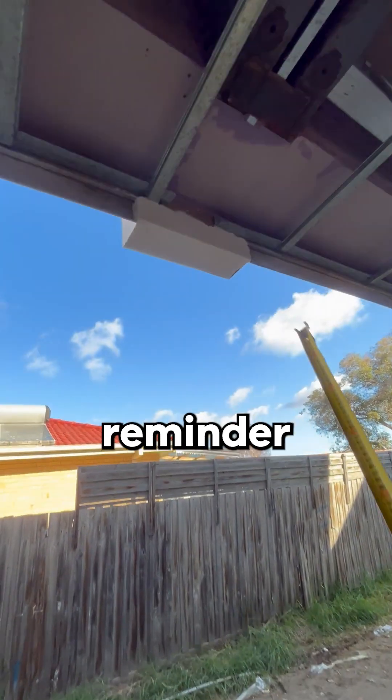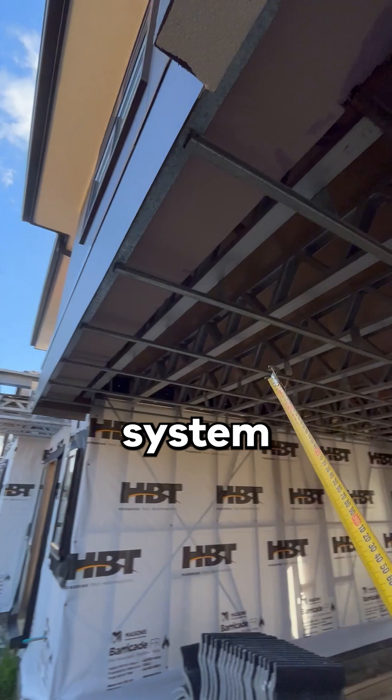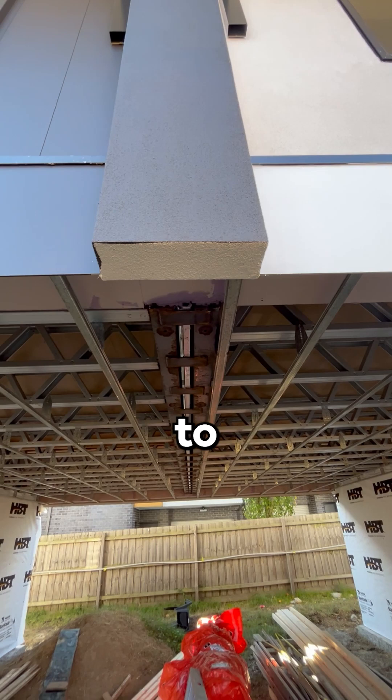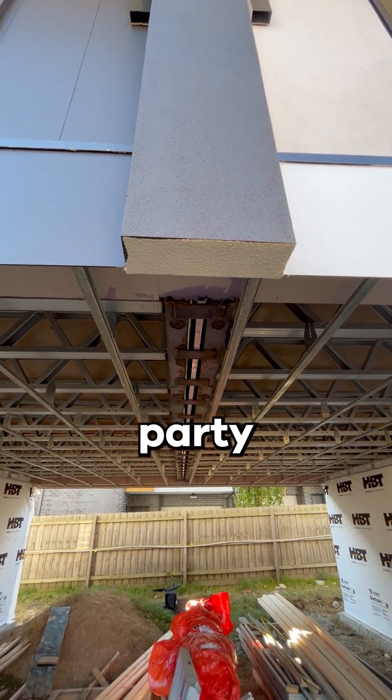And finally, another reminder to please consider the cladding system installed. Here we have an EPS cladding system installed across the face of the end junction, which immediately compromises the required FRL as it would allow for fire to spread across the face from one dwelling to the other, completely bypassing the party wall system.